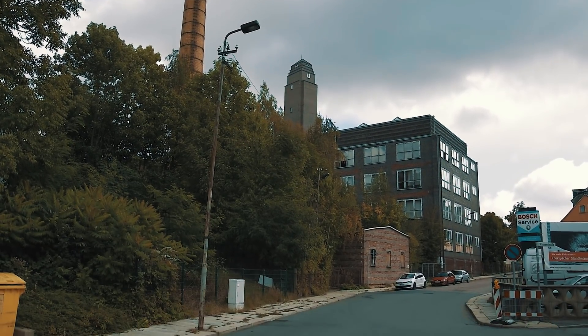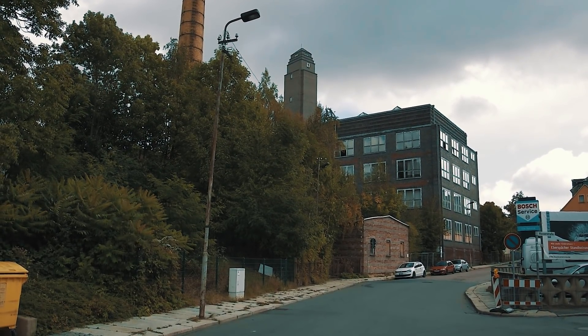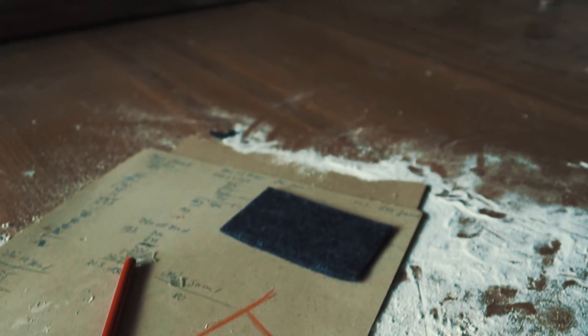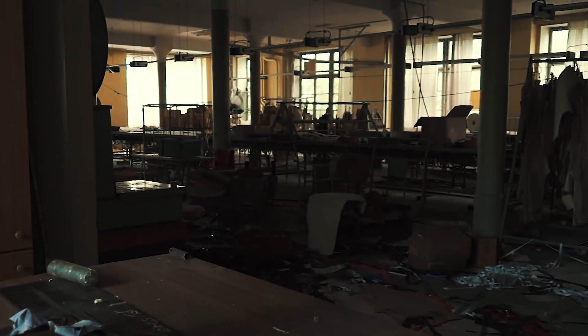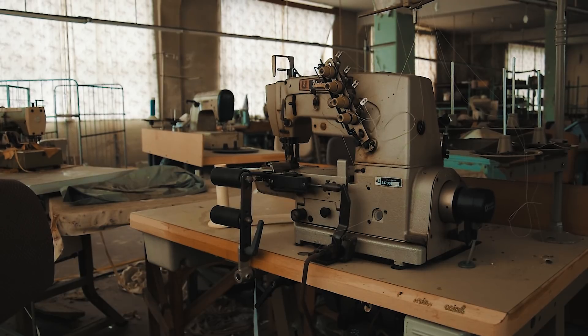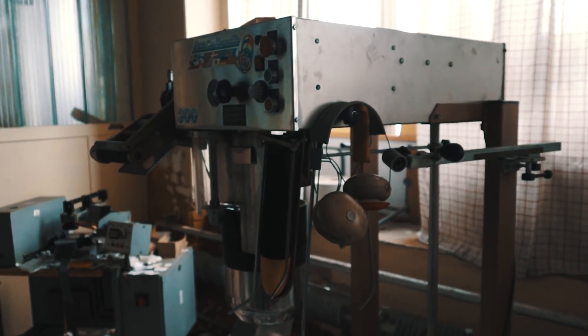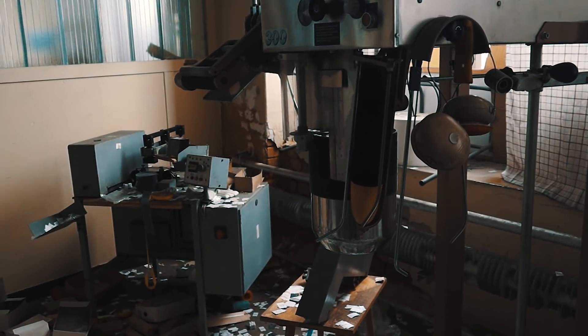In the course of documenting the decay of human civilization, we came across this site. If we hadn't seen the interior with our own eyes, we wouldn't have believed that something like this is even possible. This time we are exploring an abandoned clothing factory somewhere in eastern Germany.